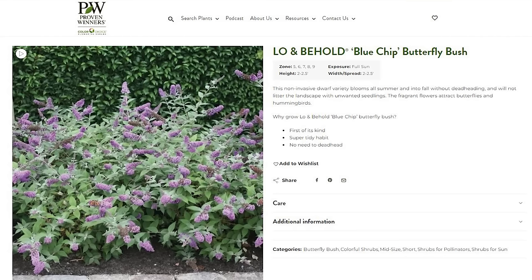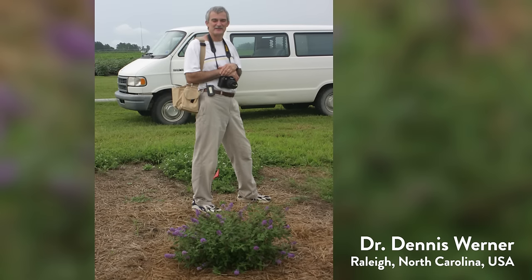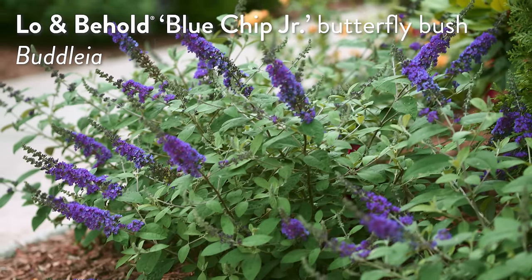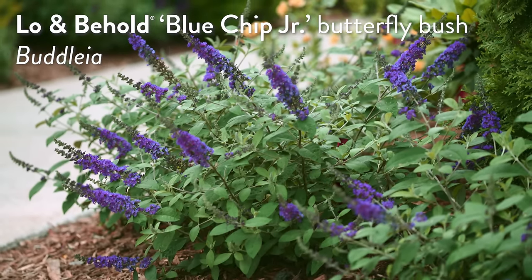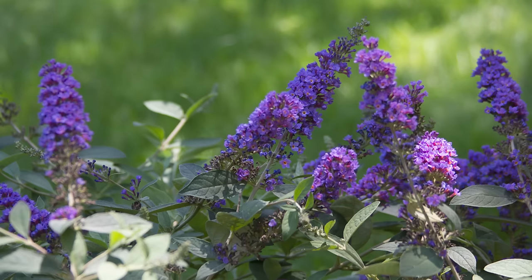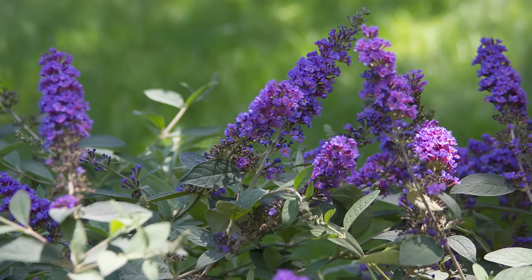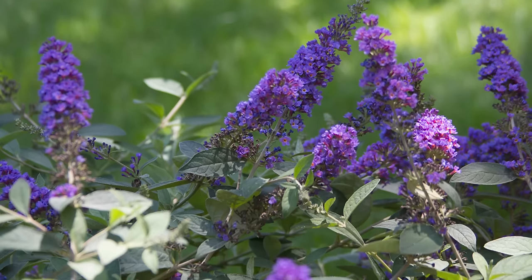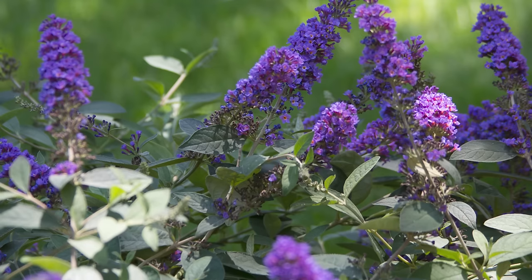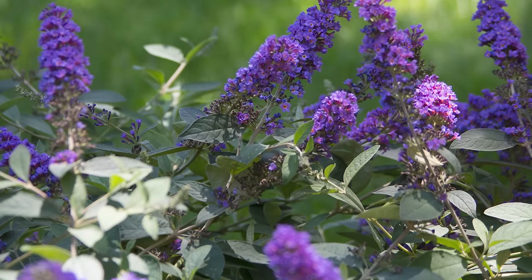The original Lo and Behold Blue Chip was a larger plant with a more dusty blue flower color. The same breeder, Dr. Dennis Warner out of North Carolina State University — he's retired now, devoted his career to developing sterile non-invasive butterfly bushes — selected Blue Chip Junior later because it has a much richer blue color. What I really like is the foliage is kind of silvery, giving it that Mediterranean drought-tolerant look, a great contrast between flowers and foliage.